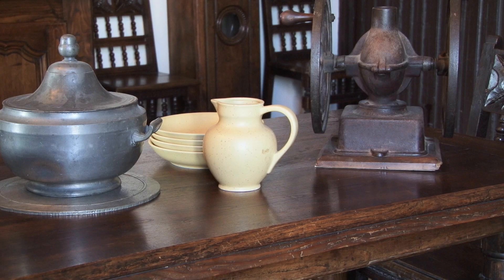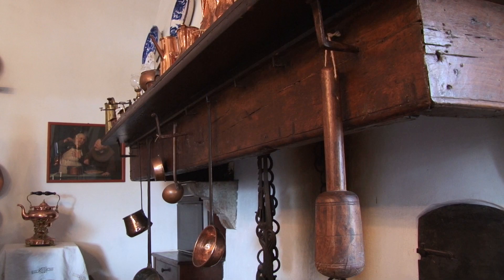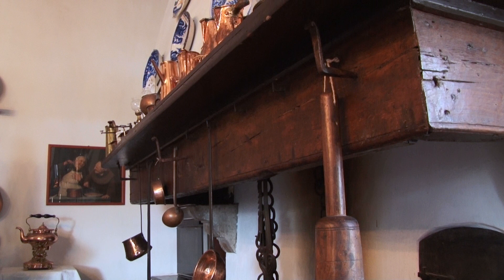Cette grande cuisine était en fait la vraie pièce à vivre, la vraie salle à manger — puisqu'il n'y avait pas de salle à manger à l'époque de la construction ; le principe des salles à manger est venu beaucoup plus tard. Et puis cette pièce où on est, qui était la partie travail, le cabinet de travail de l'armateur, c'est ce qu'on appelle le Salon Vert.